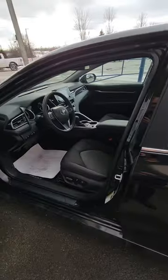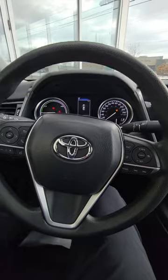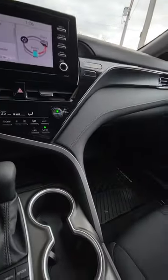I'm going to take you inside now. Power seats. Tons of safety features — parking sensors, Android Auto, Apple CarPlay, and heated seats.